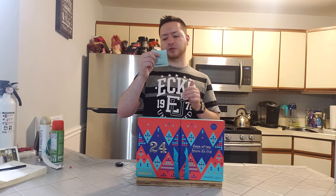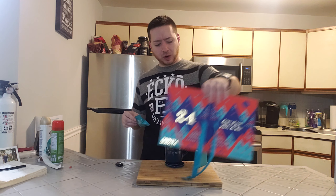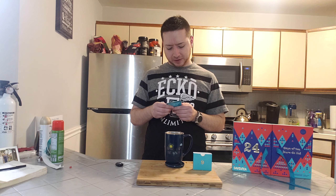It says to brew this for 3 to 5 minutes at 195 degrees Fahrenheit, and this is low caffeine. I haven't had a white tea in a while, so this is actually going to be very awesome, I think.